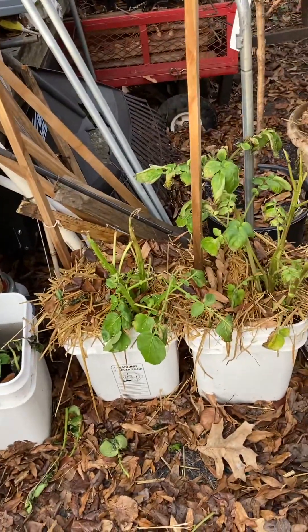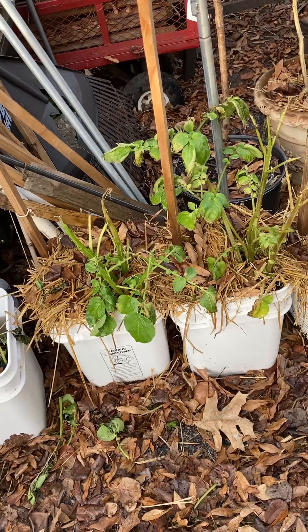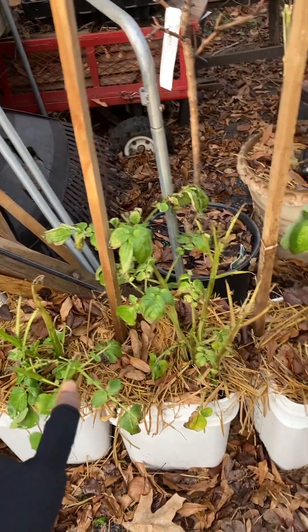Greetings everyone! Today is December 31st, 2023, and this is the second half of the garden tour — the last garden tour of the year. Fall potatoes — they kind of died back a little bit, the cold got them some.